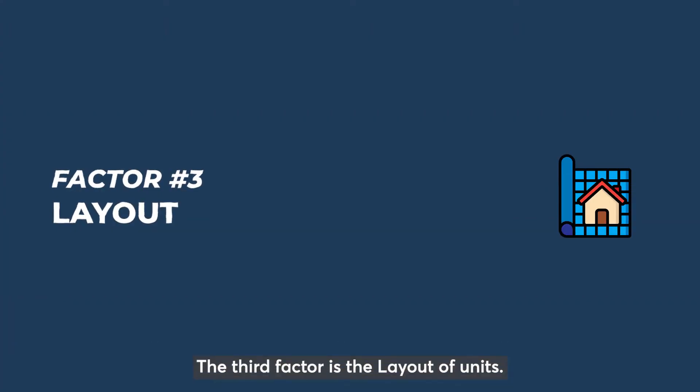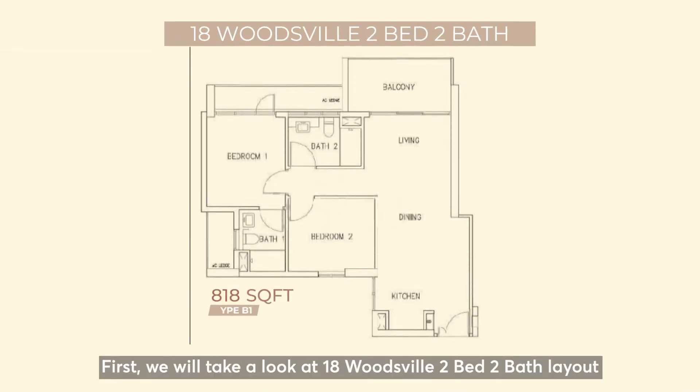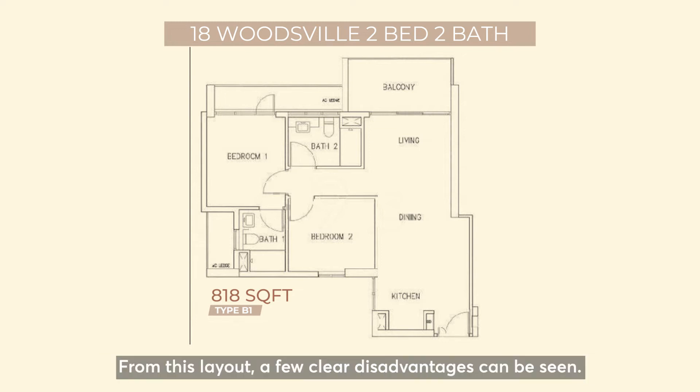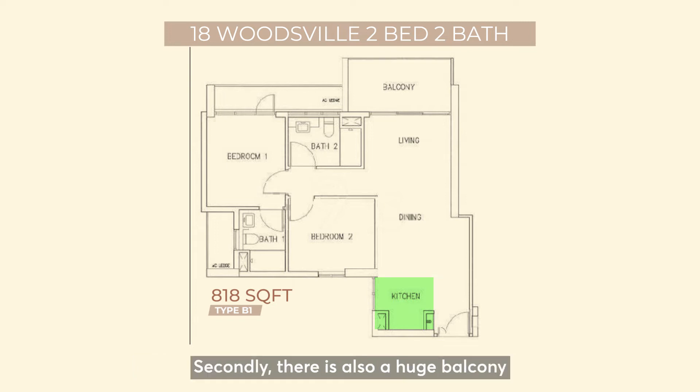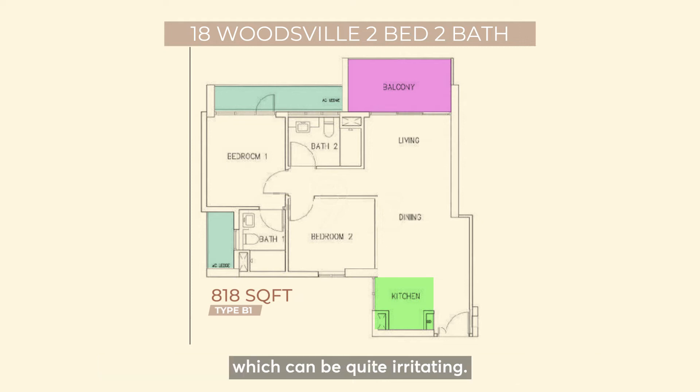The third factor is the layout of units. We are going to use the two-bedroom layout for comparison. First, we will take a look at 18 Woodsville's two-bed, two-bath layout at 818 square feet. A few clear disadvantages can be seen. Firstly, the kitchen is to the left of the main entrance as an open kitchen. Secondly, there is also a huge balcony versus a smaller internal living space, which is not very helpful for living. Thirdly, there are also two aircon ledges on each side of the bedroom, one with a connecting door for servicing of compressors, which can be quite irritating.